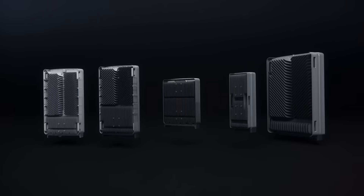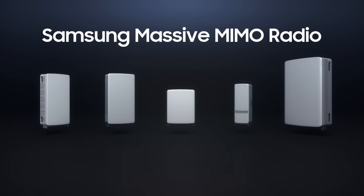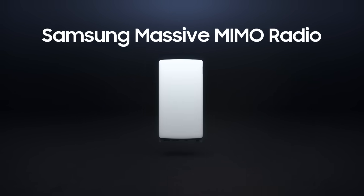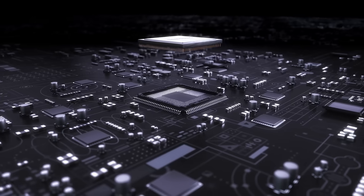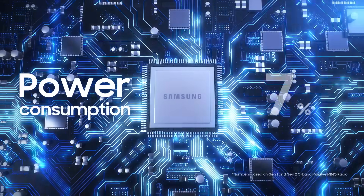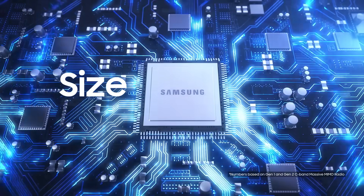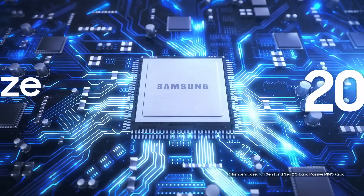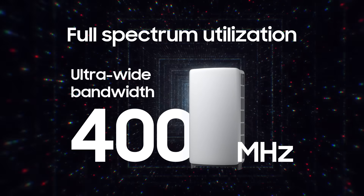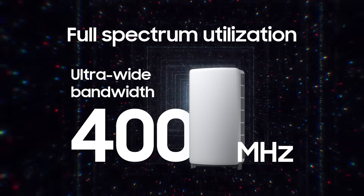Samsung's massive MIMO radios are key solutions for creating powerful 5G networks, built with industry-leading in-house chipsets. Samsung's products lower power consumption and have small and light form factors. Major highlights of our products include full-spectrum utilization with ultra-wide bandwidth.